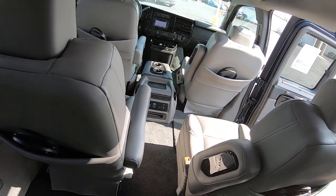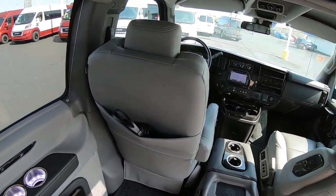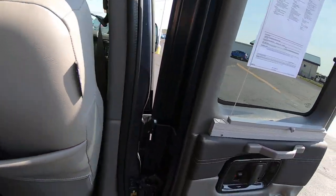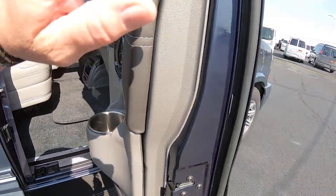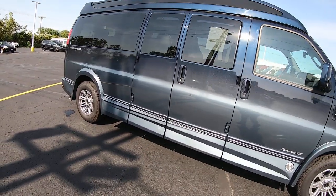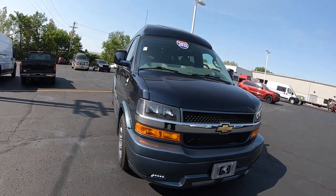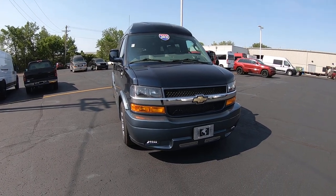Gorgeous van. Great shape. 2021 with 6,800 miles on it. Little cupholders. Dark blue faded paint job. What more could you want in a luxury nine-passenger conversion van? 2021, 6,800 miles, Chevy nine-passenger Explorer package. Here at Paul Sherry Conversion Vans — come see me, Nick Ruiz.